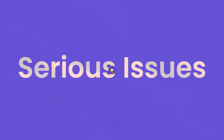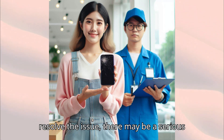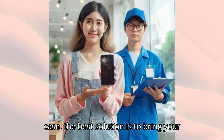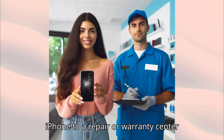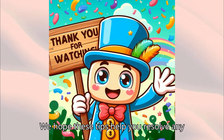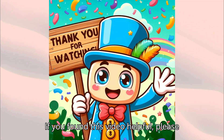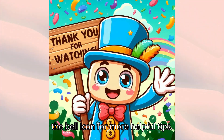Serious Issues. If these troubleshooting steps don't resolve the issue, there may be a serious problem with your iPhone. In this case, the best solution is to bring your iPhone to a repair or warranty center for an accurate inspection. We hope these tips help you resolve any abnormal volume issues on your iPhone. If you found this video helpful, please give it a thumbs up, subscribe, and hit the bell icon for more helpful tips.